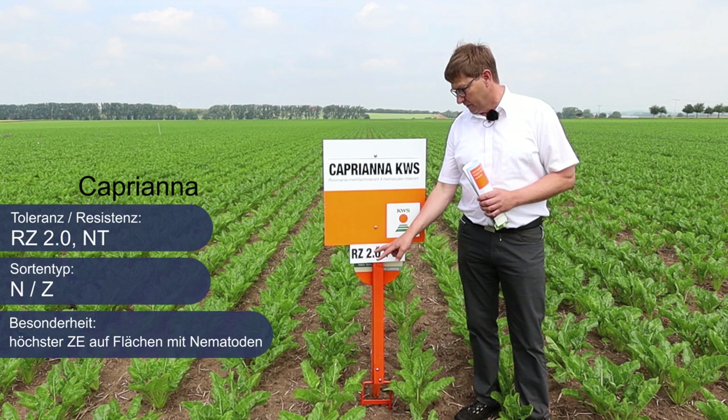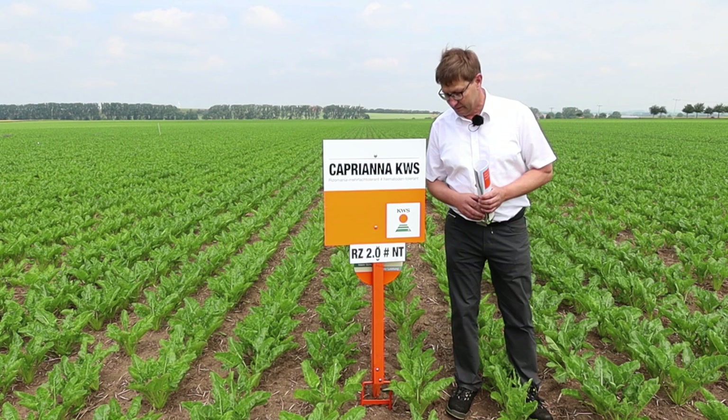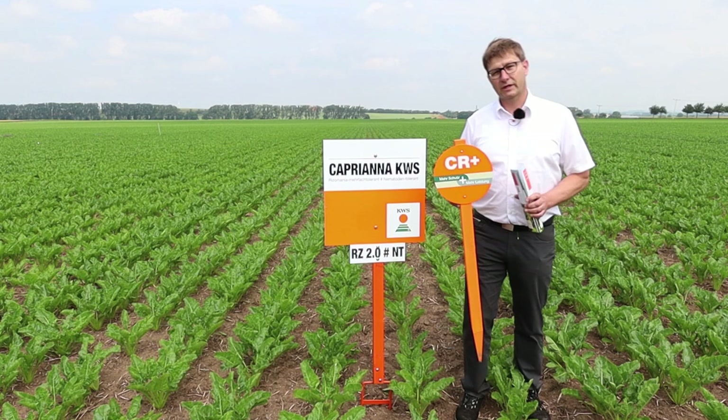Capriana empfiehlt sich speziell bei stärkerem Nematodenbefall. Darüber hinaus haben Sie ein breites Angebot an Sorten der KWS – kommen Sie auf uns zu. Verweisen möchte ich auch auf die sogenannten CR-Plus-Sorten: Eine völlig neue, revolutionäre Generation von blattgesunden Cercospora-Sorten. Sprechen Sie uns bitte darauf an – schon jetzt bestellbar bei Nordzucker.